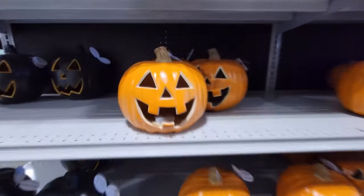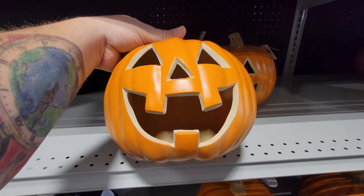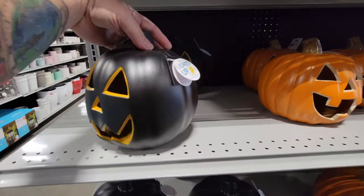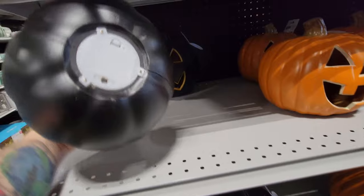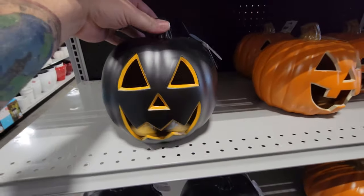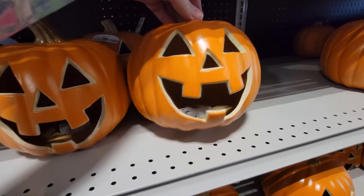And then down here we have smaller ones, but look how big this guy's smile is — that is my kind of pumpkin right there. That guy is so excited about Halloween right now. And then there's these guys — they all light up, but you have to plug them in. Oh no, there's a switch. It's turned on already, but the light must be burned out or you have to put a battery in. That one's pretty cool, but I just absolutely love this guy with the giant smile.